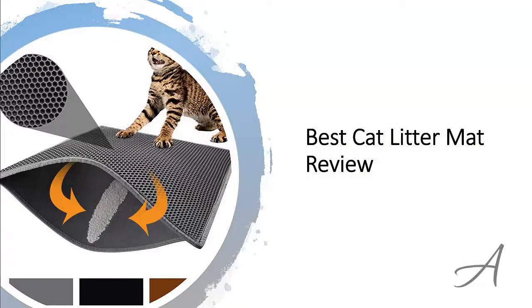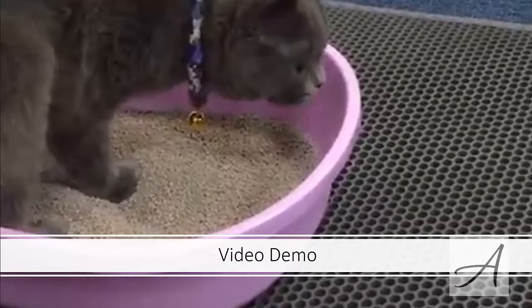In this video, we will share with you one of the most popular litter mats in the market that have been used by thousands of cat owners who have given their stamp of approval. We will share with you some of the features of what makes this cat litter mat so popular. Also in this video, you get to see a quick demo of how easy it is to use this kitty litter mat.